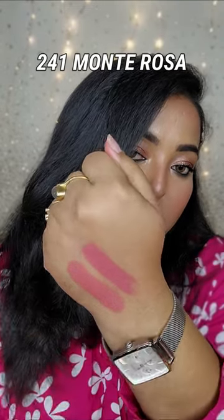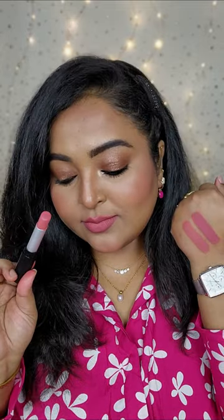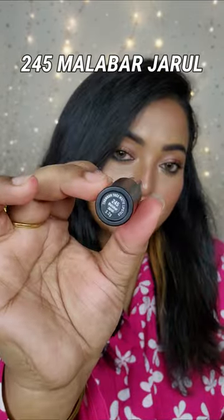Number 241 Monte Rosa is my favorite shade from this range. It's a beautiful pinky nude color. It has got hints of coral going on, but the warmth of the product makes it suitable for all Indian skin tones. A beautiful pinky nude.